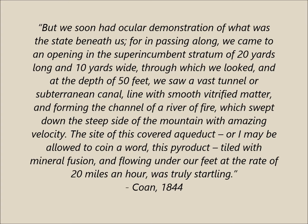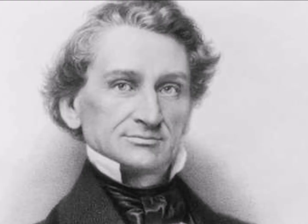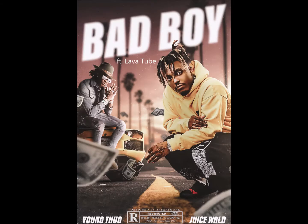He continued: 'The sight of this covered aqueduct — or, I may be allowed to coin a word — this pyroduct, tied with mineral fusion and flowing under our feet at the rate of 20 miles an hour, was truly startling.' And yes, the scientific term for this phenomenon comes from a Christian missionary who was scared shitless he was about to be engulfed by a river of lava. So why isn't 'pyroduct' commonly used and what's wrong with saying 'lava tube'? Well, geologists like James Donna continued to use the term 'tunnel,' and J.W. Powell — who was an absolute badass — coined his own term, 'volcanic pipes.' Tom Jagger was the first to label it as a 'tube,' and since 1940 it is the term that has stuck.